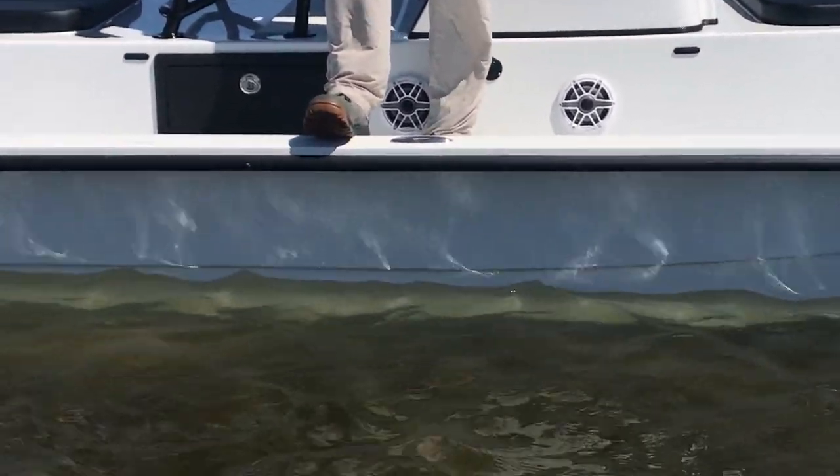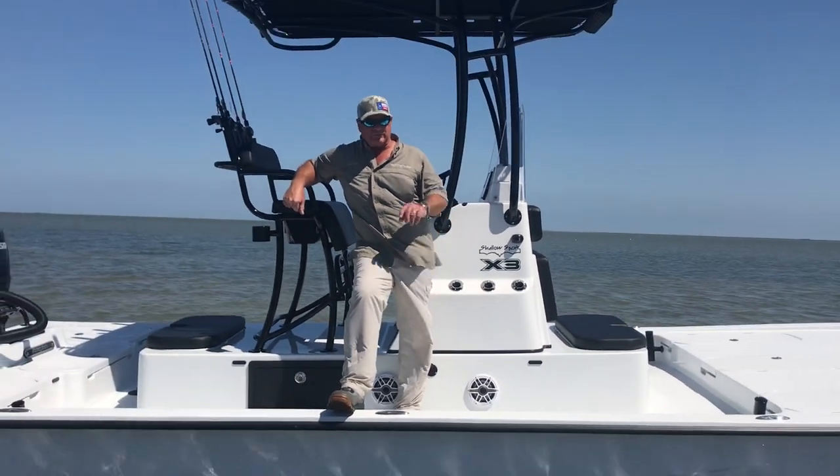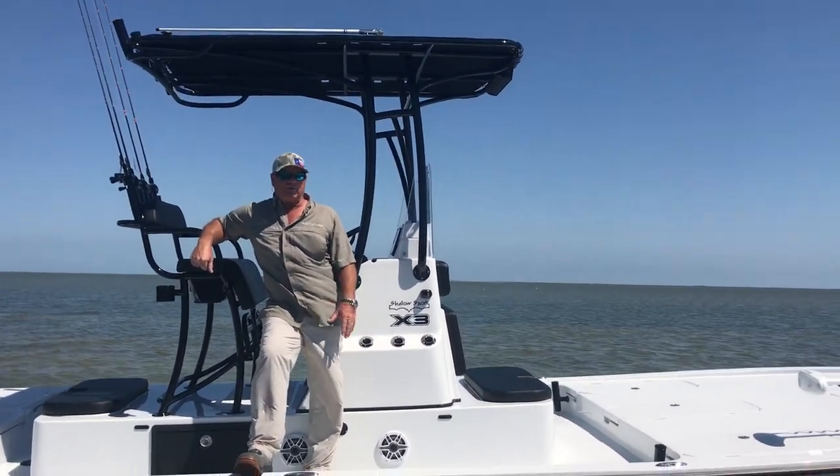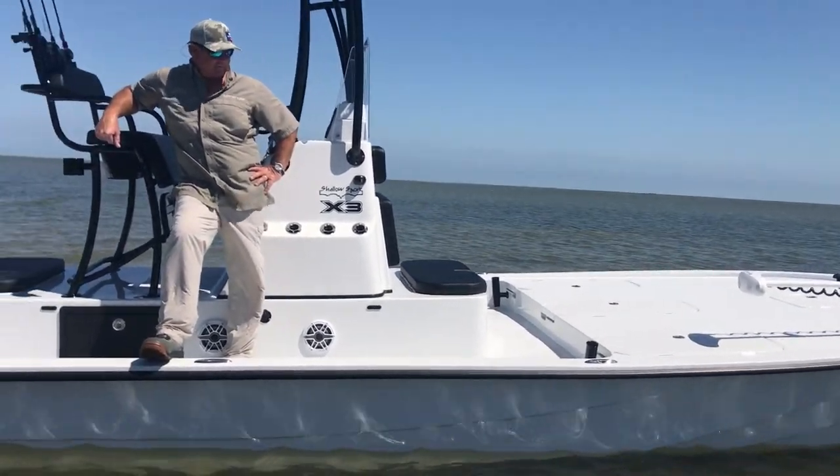We've been fishing a lot of times in the summertime, and a lot of times when the other boat manufacturers have turned it around because it's a little too rough for them, this boat can get it done safely.